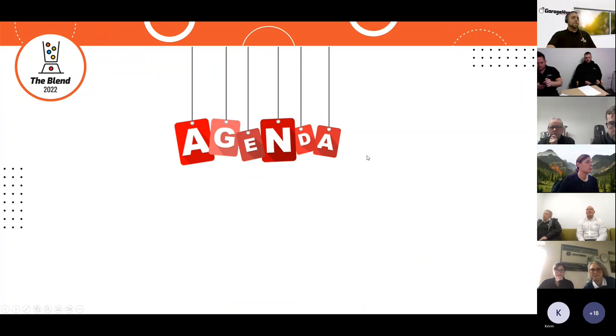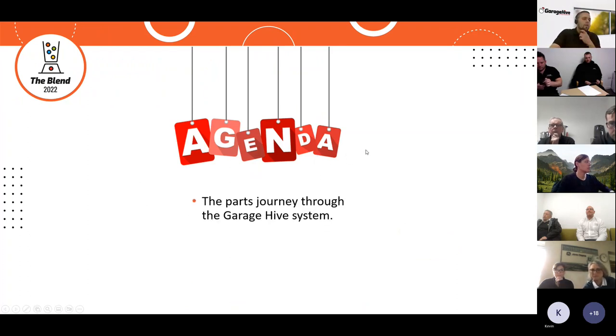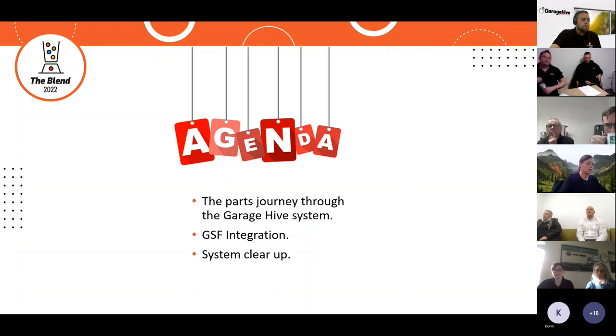The agenda today: we're going to look at the parts journey through the Garage Hive system, we're going to talk about GSF integration, system clear-up — some of you might be here to maintain your parts, some of you may need to get back to a clear starting point — and then at the end we'll have a Q&A session.